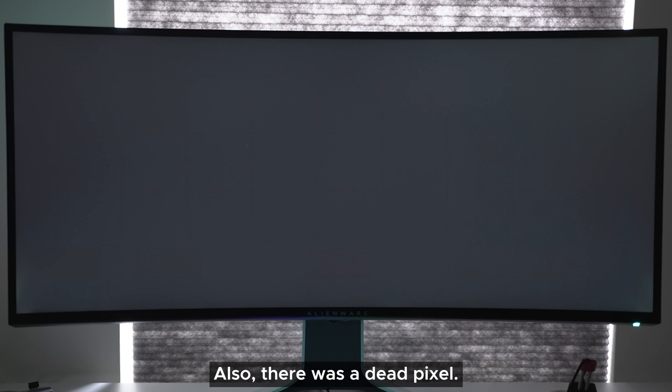IPS glow was about average, but one issue I had was pretty bad backlight bleed on the lower left corner of the monitor. I didn't notice it until I had the screen displaying a black image for this test, and that's probably because it's on the far left from where I'm normally looking. It is bad looking, but it didn't really hinder my experience.